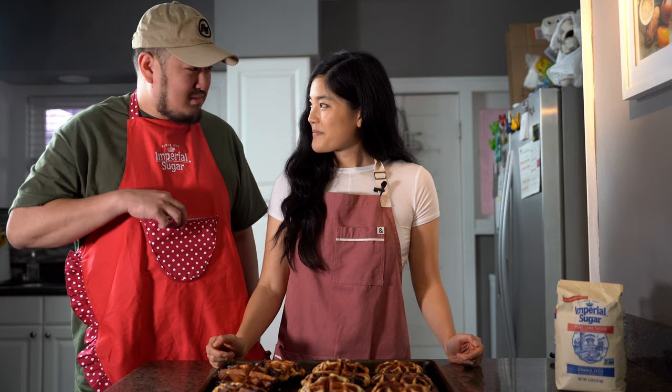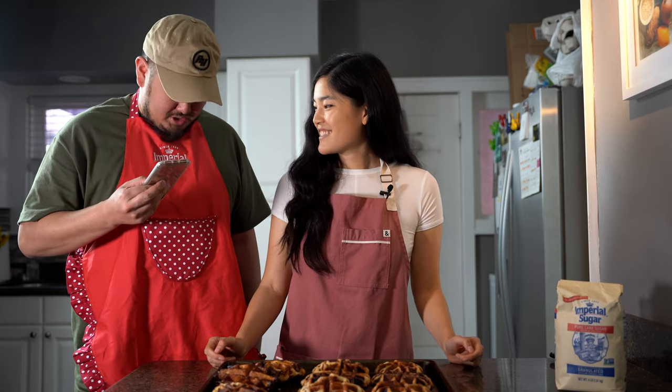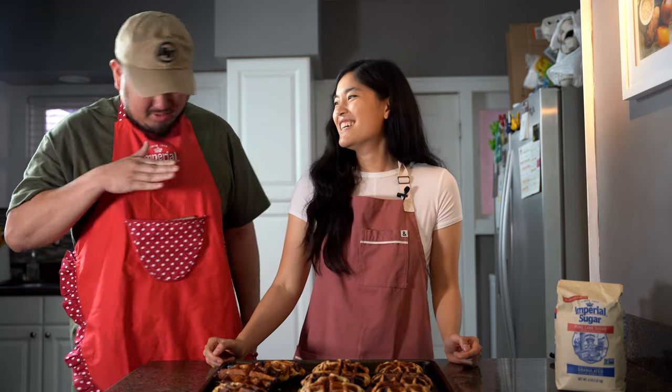Thank you guys so much for watching. I've handed out samples of all of these waffles to my tasters and I'll be putting the full data analysis up on my blog at thepancakeprincess.com. For more bake-offs you can find me on Instagram at The Pancake Princess or at my blog thepancakeprincess.com — see you next time!